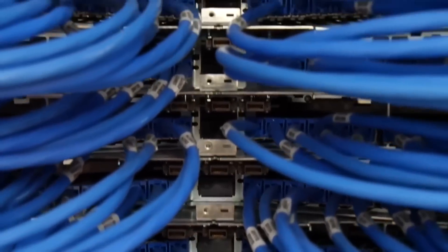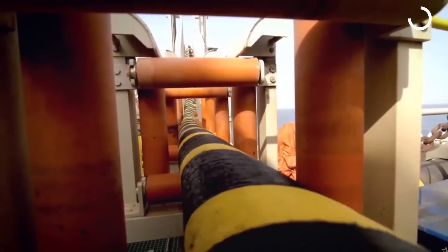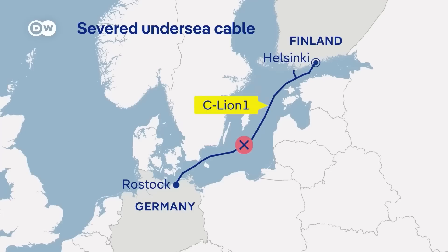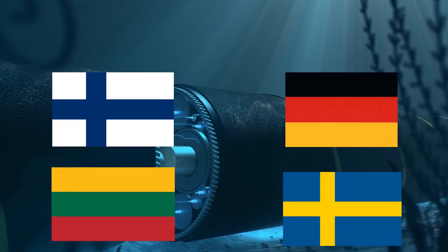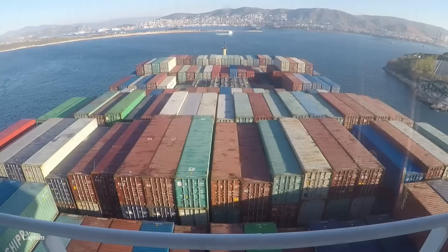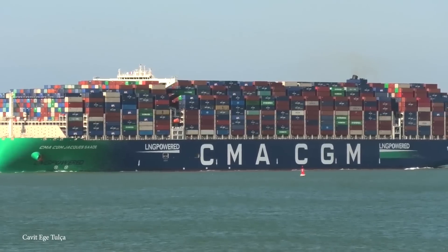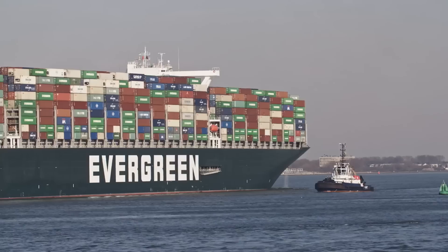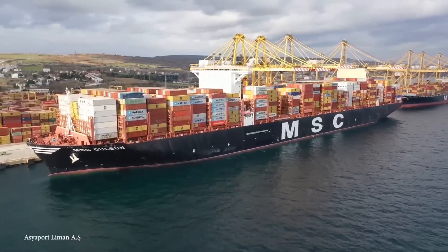The backbone of the internet relies on huge undersea cables that span the length of the world's largest bodies of water. Recently, two cables were severed in the Baltic Sea — connecting Finland to Germany and Lithuania to Sweden — within 24 hours of one another. Given how rare it is for a ship to break one, let alone two undersea cables in a row, it's suspected that somebody did this on purpose to sabotage those countries' ability to exchange data with one another.